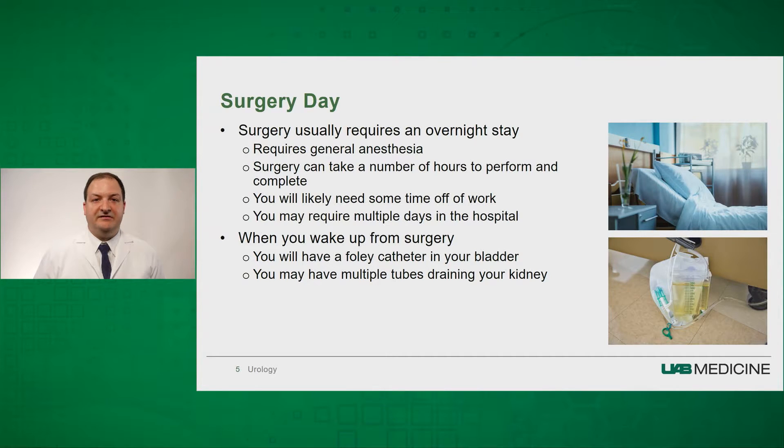Many people need time off of work following this procedure and you may require multiple days in the hospital. When you wake up from surgery, you will have a number of tubes that will help drain your bladder and your kidney. The catheter that goes into your bladder is called a Foley catheter, which allows for drainage of your bladder.